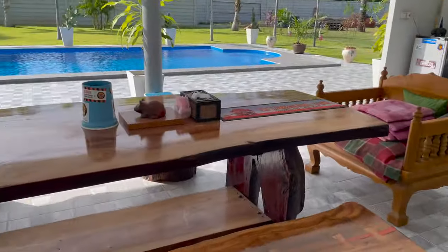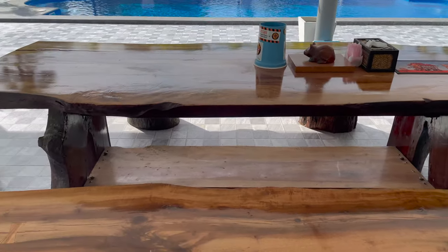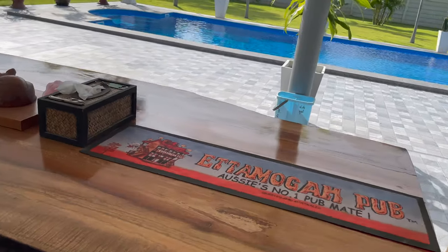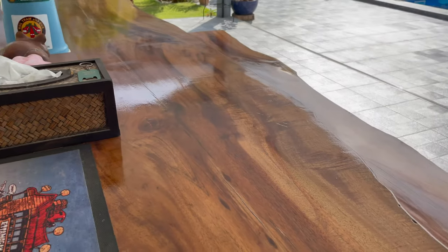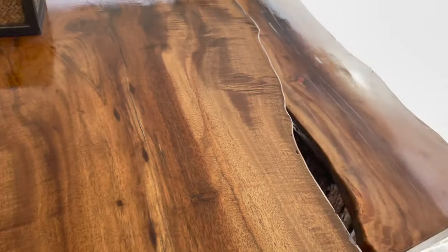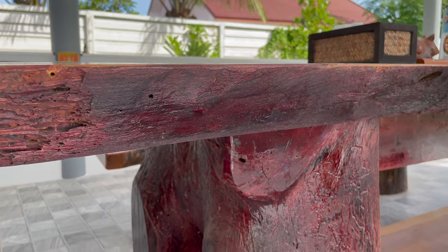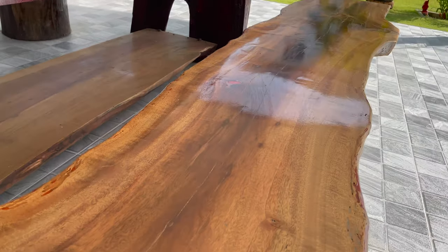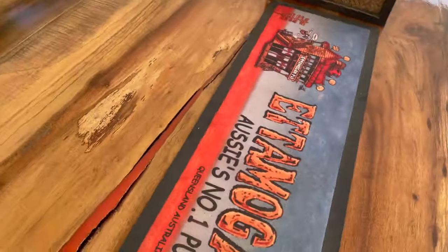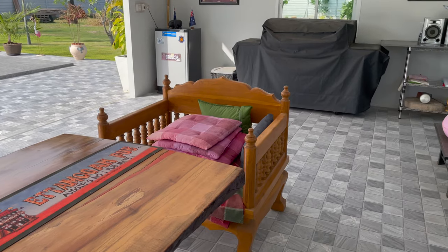This is the outdoor entertainment area. This table — I can attest to its weight; it took six people just to move the top alone. It's two solid pieces from the same tree — you can see it's joined in the middle. It's 3.1 metres long, one metre wide, and three to four inches thick. All made from one tree, including the seats and seat stands, all from timber on their land. The whole table cost 10,000 baht, about $300. A beautiful piece, very difficult to move.